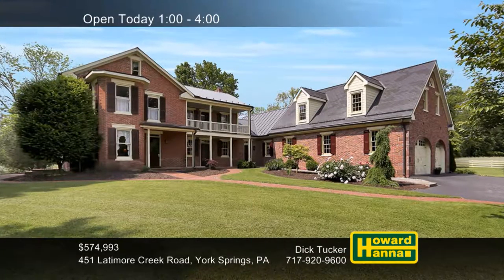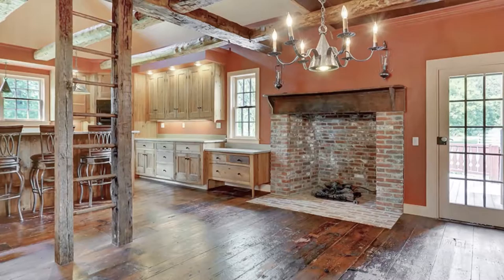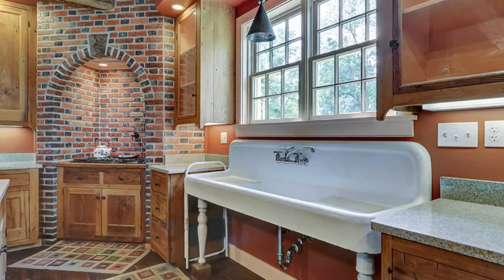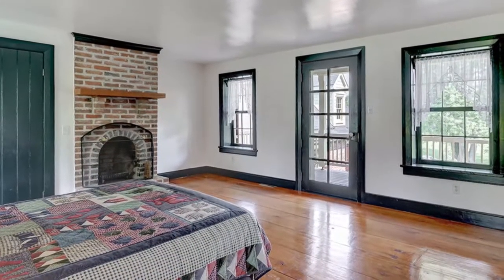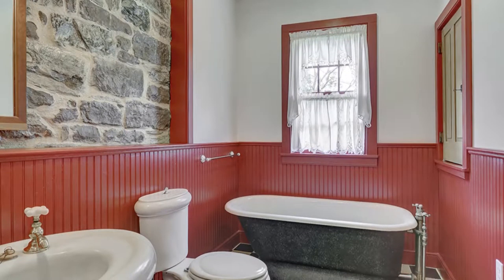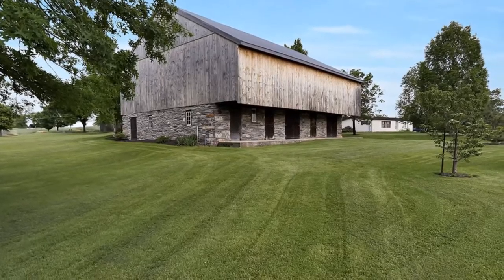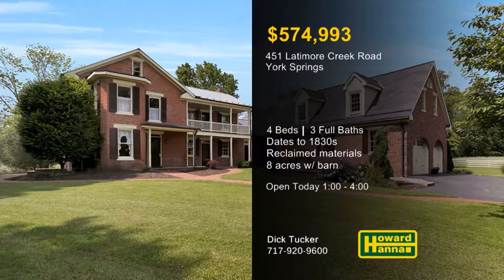Painstakingly restored and renovated, this York Springs farmhouse with four bedrooms and three full baths dates back to the 1830s. It's perfectly suited for a modern lifestyle, yet continues to pay homage to the history of the region. Reclaimed materials from local sources, including wood flooring and the sink and tub, contribute to the appeal of the kitchen. All hardware is authentic to the period, and 18,000 bricks were used in the construction of an expansive addition. Collectors and gardeners will appreciate the opportunity the estate presents to showcase both indoor and outdoor pursuits. The eight acres of property also include a renovated 1830s barn, a heated workshop, and a series of raised gardens. Experience the singular style and heritage of this distinguished residence at today's open house with Dick Tucker.